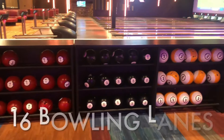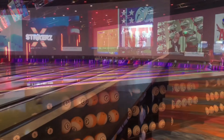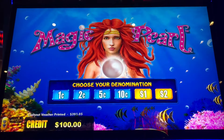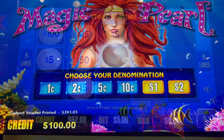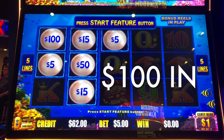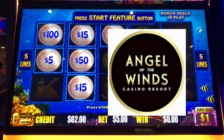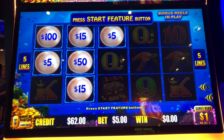And in addition to the casino, they've got bowling. A hundred bucks into Magic Pearl here at Angel of the Wind — this dollar denomination, five bucks a spin, so this is just a five-line version here.